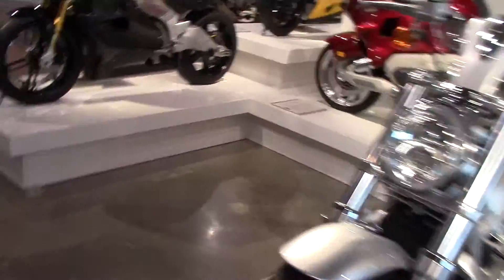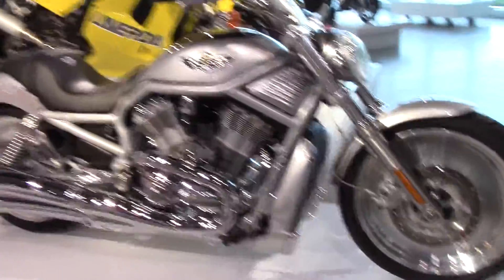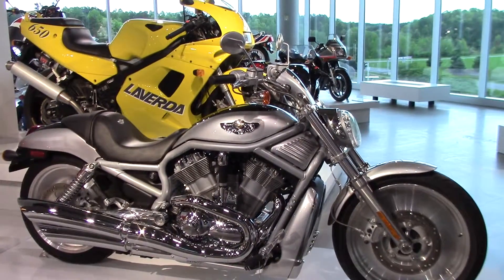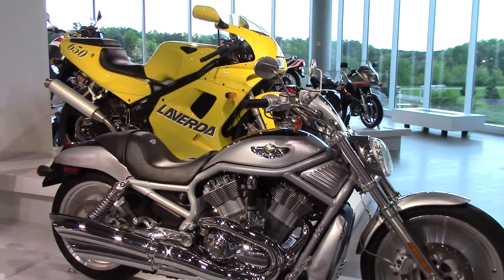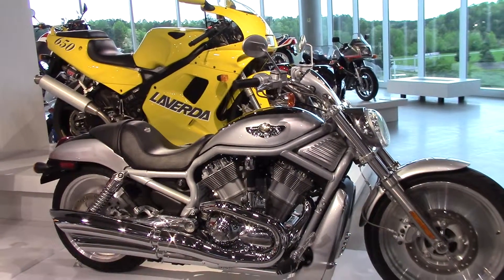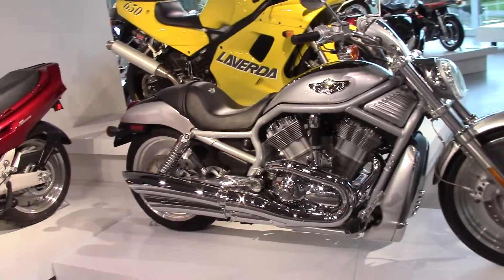Here you go — this is the Harley V-Rod. This is the one they came up with, this is 2003, when they first came out with this bike. It's liquid cooled, it's got a radiator — it's kind of a departure for Harley, but a beautiful machine.